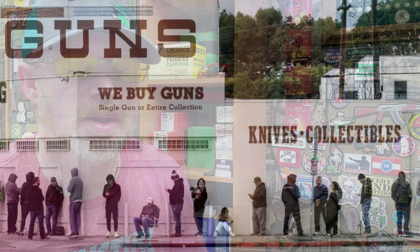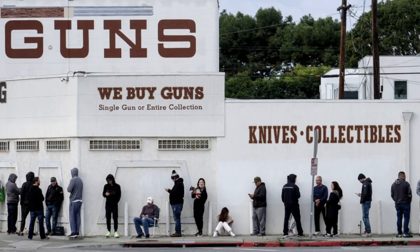With a record year of sales in the firearm industry, I've been asked by a few viewers what purchases I've made this year. So today, let's do a top five firearms that I purchased in 2020.